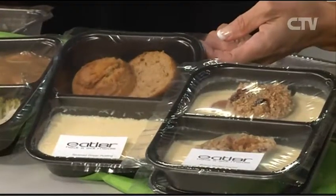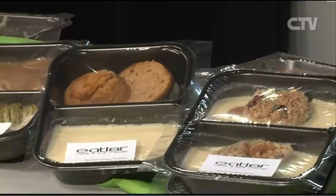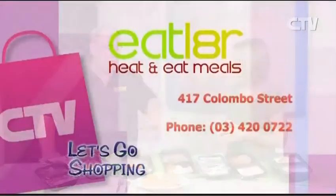And then you're not eating too much. And with the petite, you've really got to have some dessert — a meal's not a meal without a pudding, is it? One thing that really does appeal is a steamed ginger pudding. Our menu changes every week — people can ring us at the shop and we can send out a menu. Head on down to Eat Later — heat and eat meals at 417 Colombo Street. Give them a call: 420 0722.